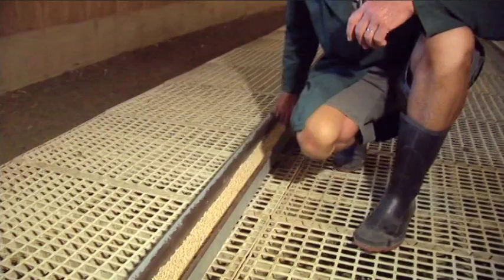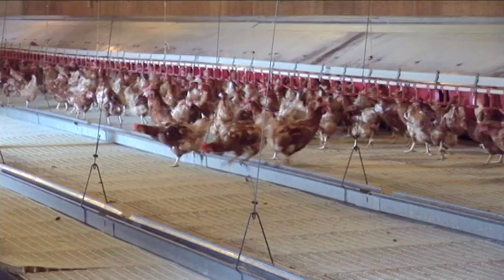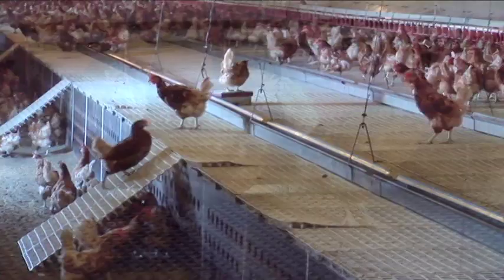I am also checking the feed lines, that there is enough feed in the lines. Feed comes into the barn through an auger system from bins outside. The bins contain organic feed — a combination of corn, soya beans, barley, and soya oil.